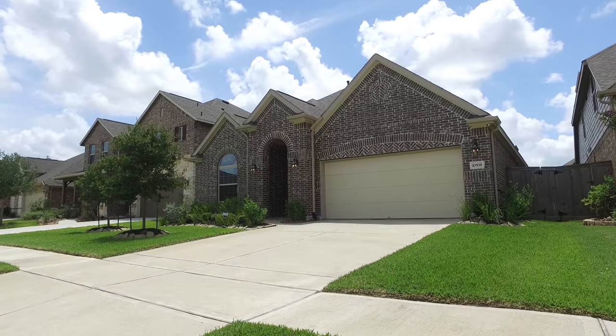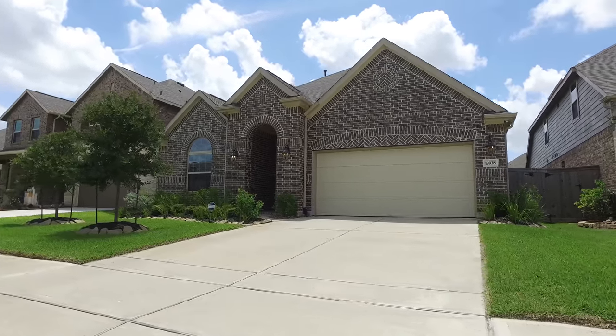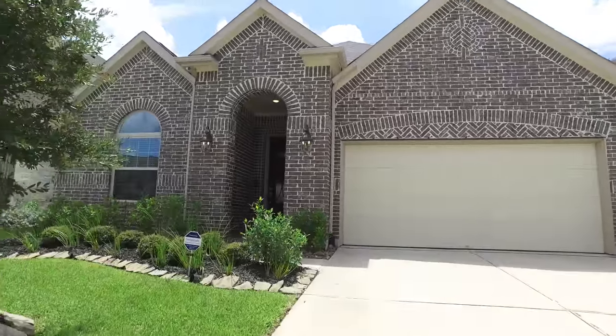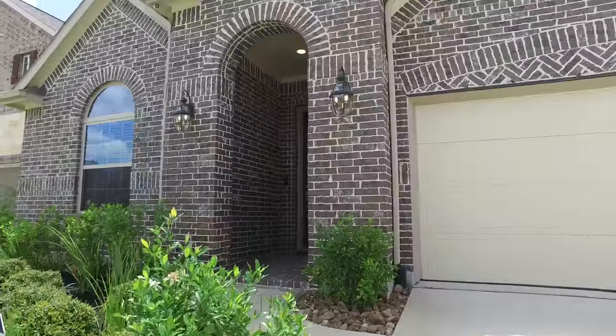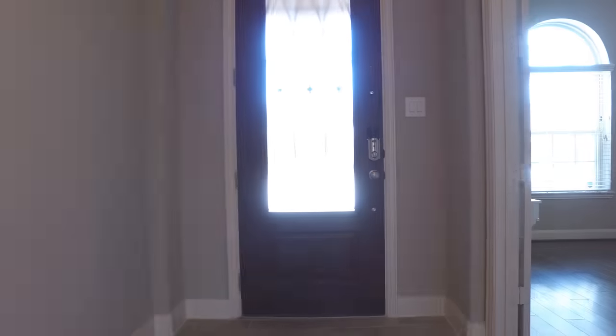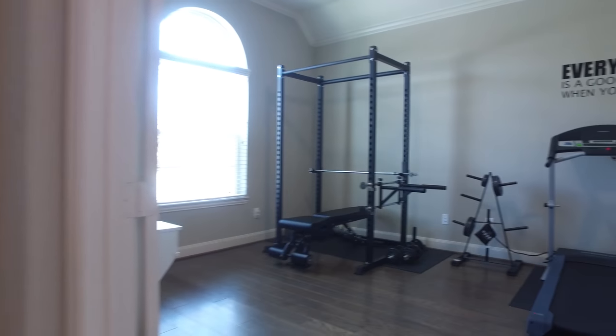Welcome to the walkthrough virtual tour of this home, a great choice for those looking for comfort, convenience, and the privacy of their own home. Located in the Cypress, Texas area, this three-bedroom, three-full bathroom home offers an excellent value for the area.